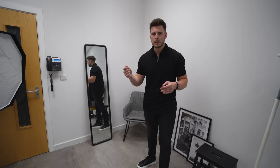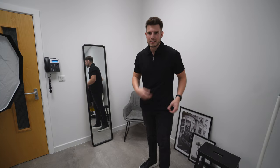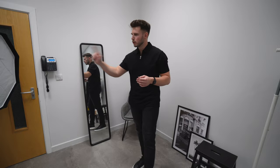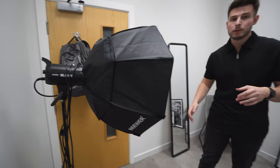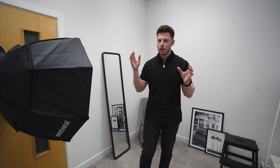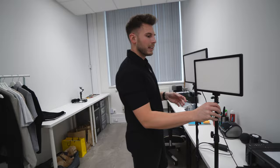The mirror is handy for touching up your hair, checking the outfit, and spotting any marks on clothing before shooting content or product photos. It's very essential. We've also got a big studio light — it's a Godox SL 60 watt. It's helped a lot because the natural light in here isn't amazing, and it's good to know exactly what light you're shooting in so you can adjust the camera settings accordingly.